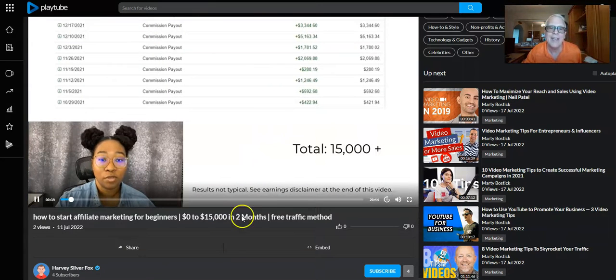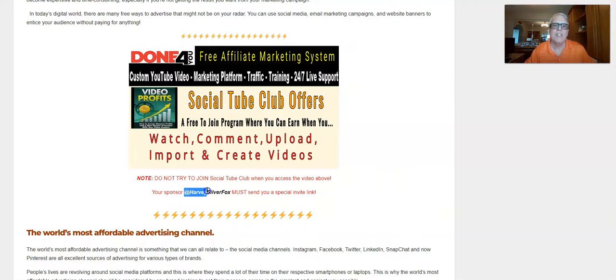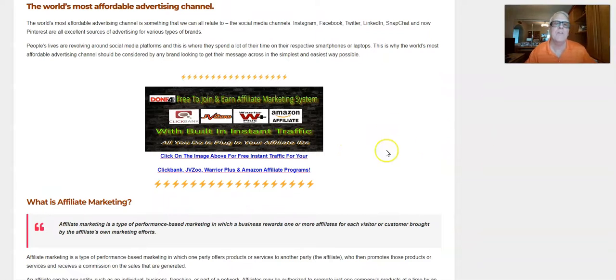Yes, I got paid to import this video — you can do that all day long if you wish. But you must request a special invitation link from your sponsor. Here is the done-for-you free-to-join-and-earn affiliate marketing system. When you get this set up, all you need to do is get your ClickBank ID, your JVZoo ID, your Warrior Plus ID, and your Amazon ID, and plug them in your back office. You're going to start out with some instant free traffic, and the system does everything for you — the marketing, signing people up, selling — everything. But I need your referral link, so make sure you have it ready.